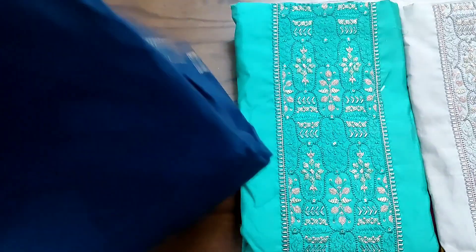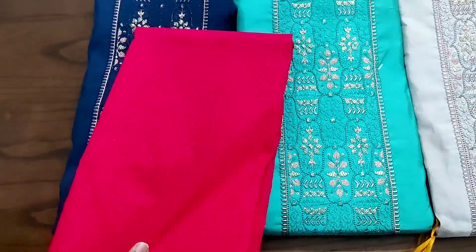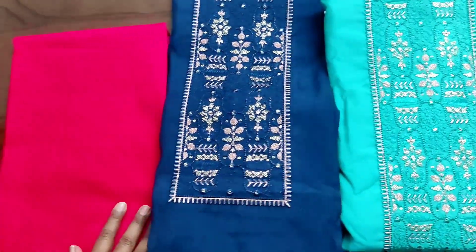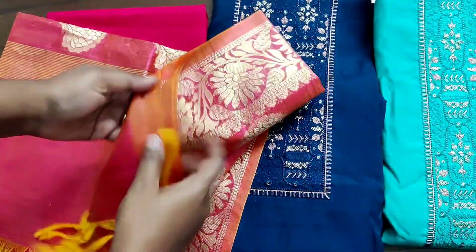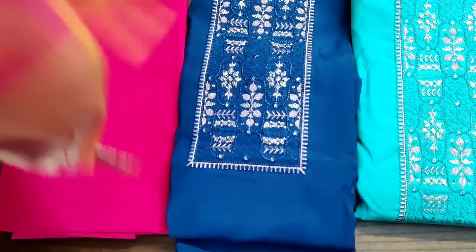The set includes 4 pieces and the bottom is dark pink. The color is dual shade — a pink with orange color combination in this model. It has a complete Banaras top with a total silver lining, which is very elegant.